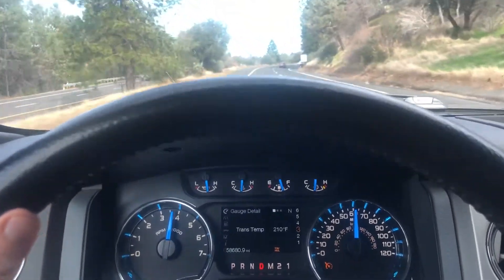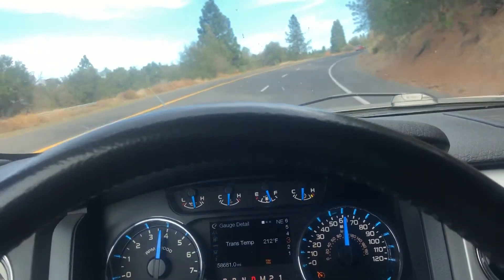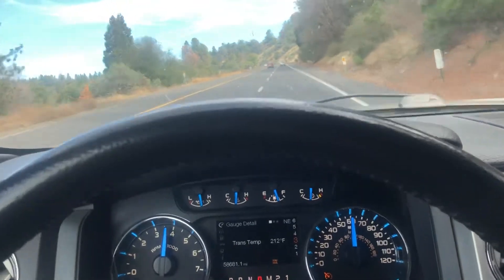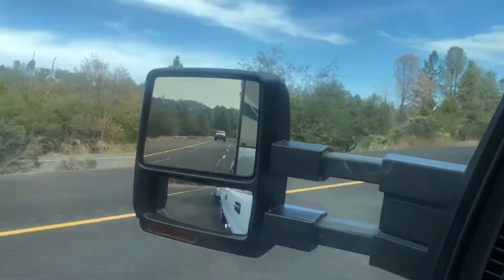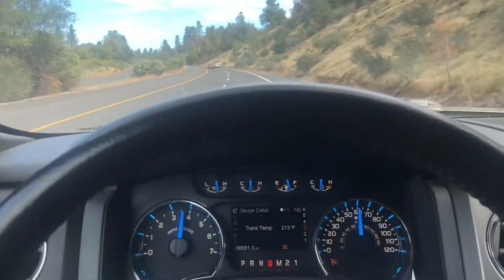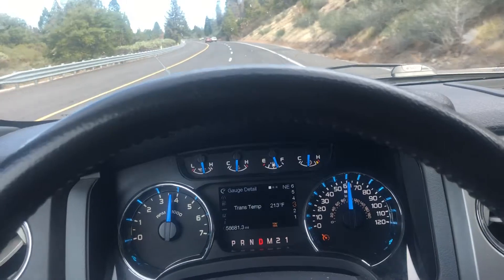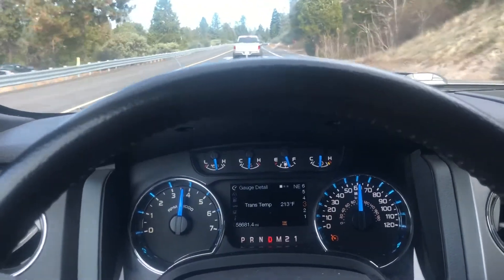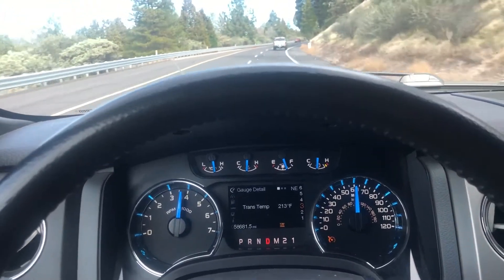Towing the same roughly 7,000 pound travel trailer from yesterday. The transmission temperatures are on the screen. Hopefully you can see the trailer back there — it's at roughly 7,000 pounds. I could go way faster than the speed limit right now, but I'm just keeping near the speed limit to make a good comparison to the 6.2 F-250 that did this yesterday on the same grade.